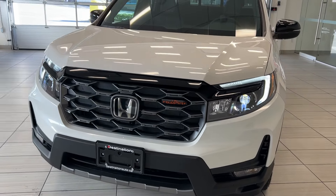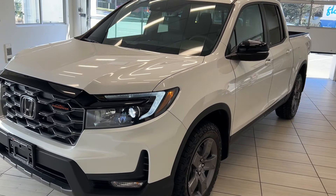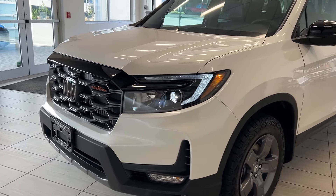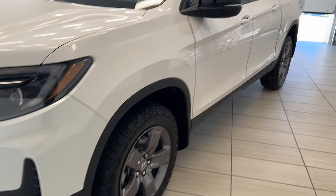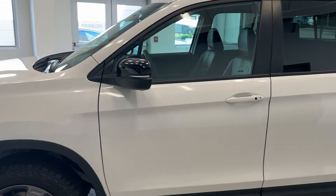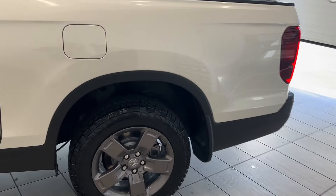Hey guys, welcome back to another video here at Test Drives at Destination Honda. Today we have the all new and brand new Honda Ridgeline Trail Sport. We have the badging on our front and more of the badging all around the vehicle. It also comes with big beefy all-terrain tires, so if you do want to go on some nice camping trips, you can take this off-roading.